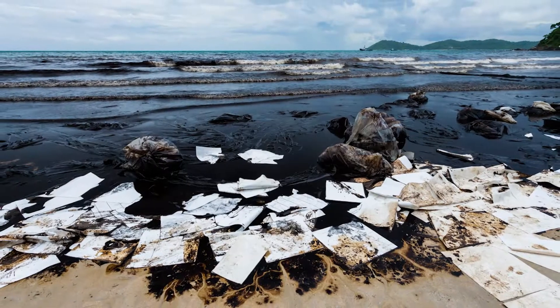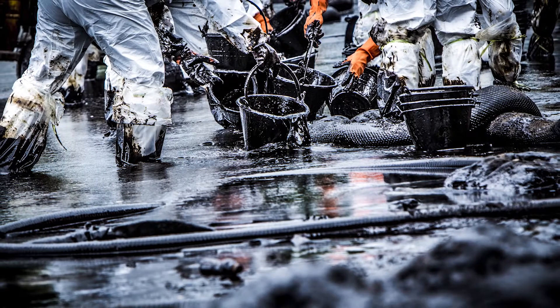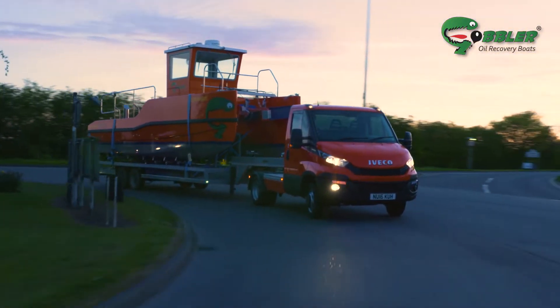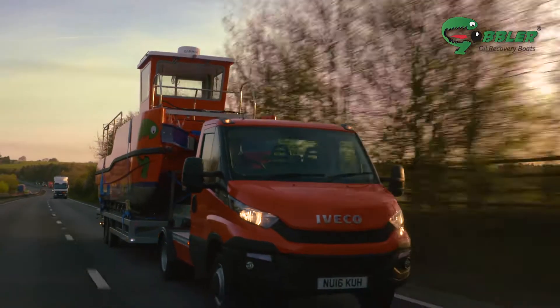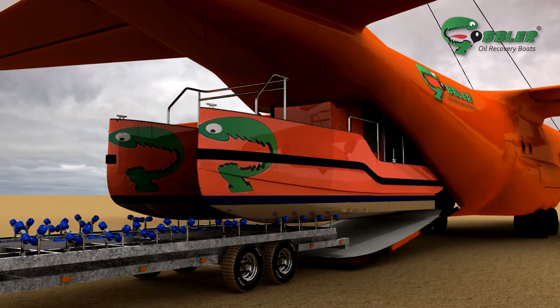Oil spills — toxic disasters that spread quickly and until now have been very hard to clean up. Introducing the Gobbler, a revolutionary oil recovery system based around the radical vessel you see here. Lightweight and powerful, the Gobbler is small enough to be transported by road or air to where it's needed.